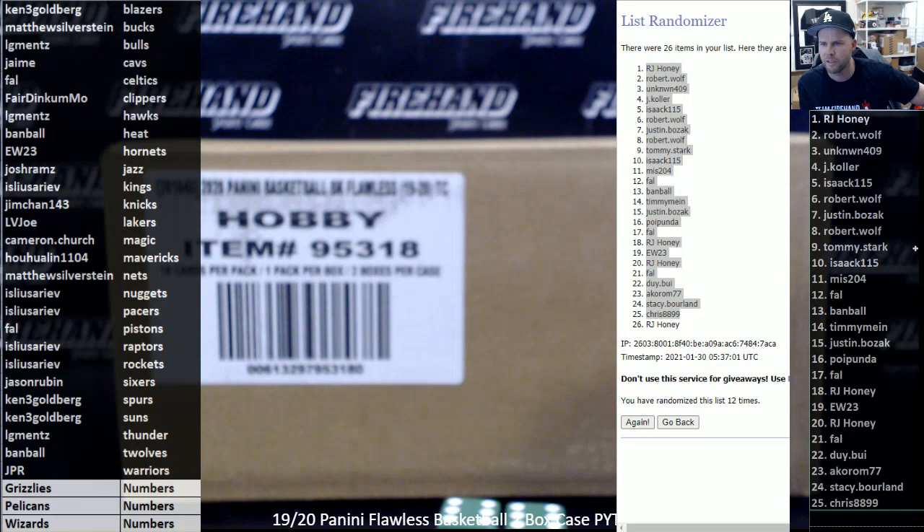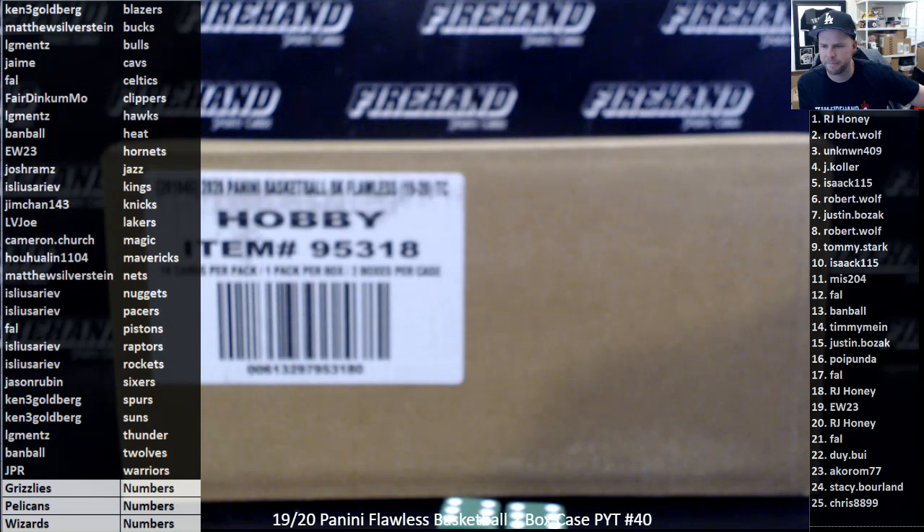Here are your numbers for Pelicans, Grizzlies, and Wizards right there on the screen. Congrats to RJ Honey — you're in Eminence as well. Let me add you to that list. Let me add RJ Honey to the list for the Eminence really quick and then we'll start ripping.